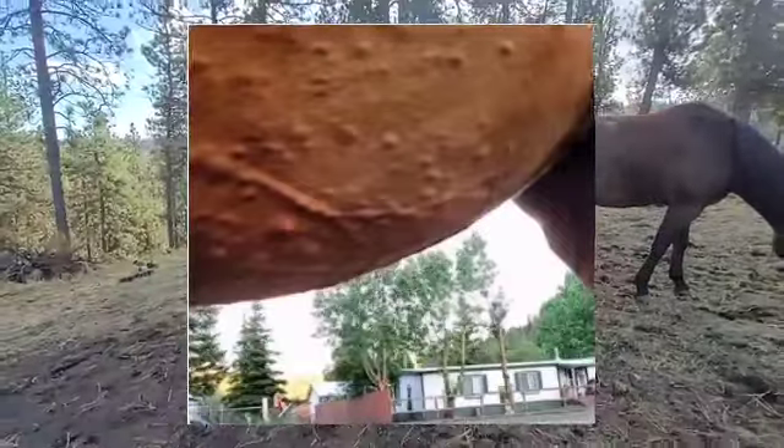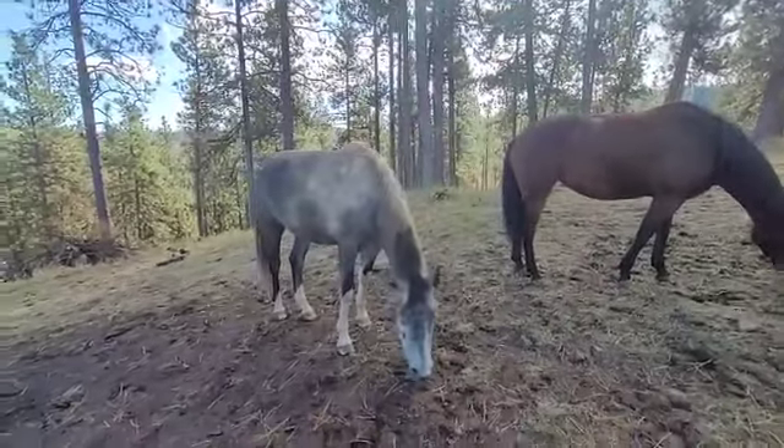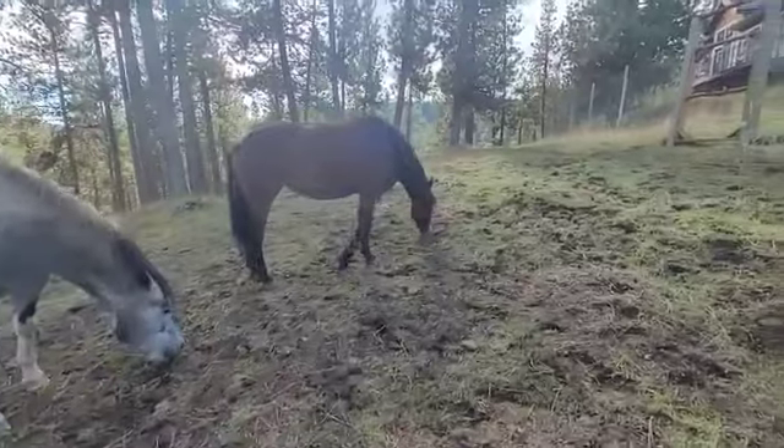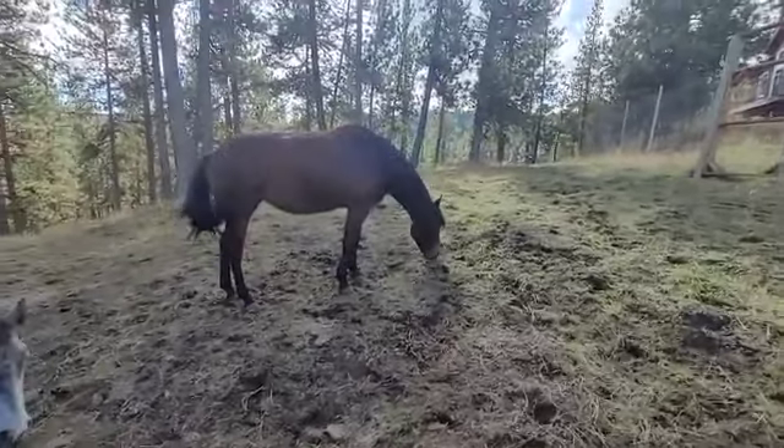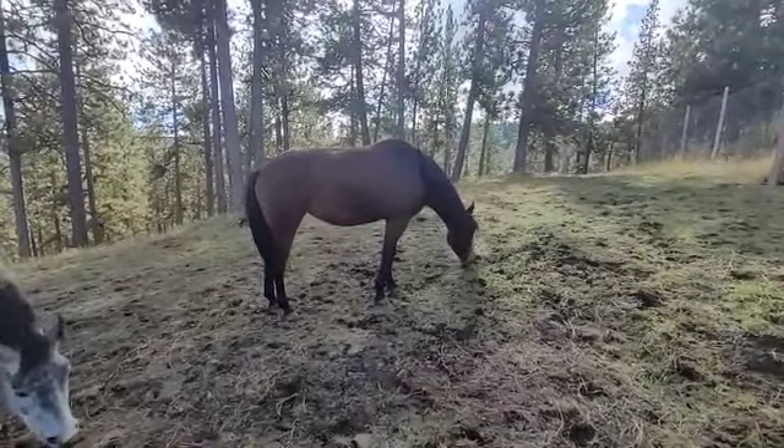Now I know what some of you are thinking — put a fly sheet on her, put fly spray on her. We have. And within a day that fly sheet is torn. It looks like it went through a grater. It's just absolutely torn up completely.